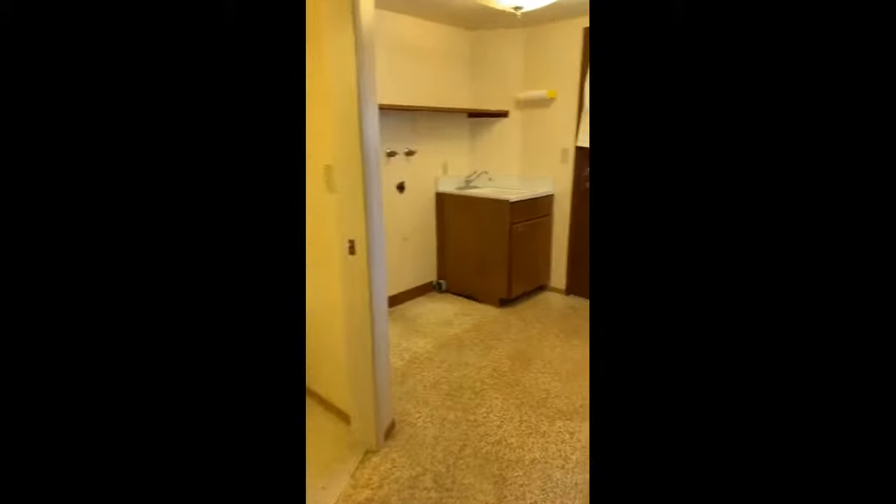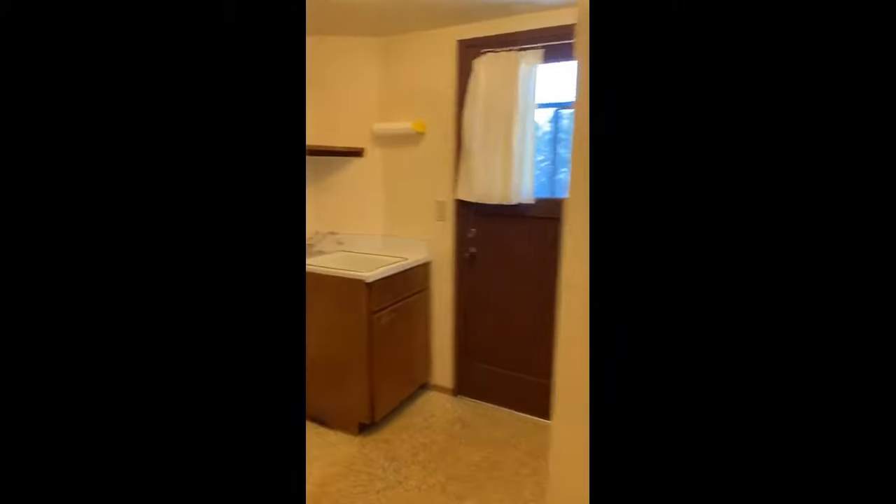Here's the full laundry room with a sink, and another full bath.